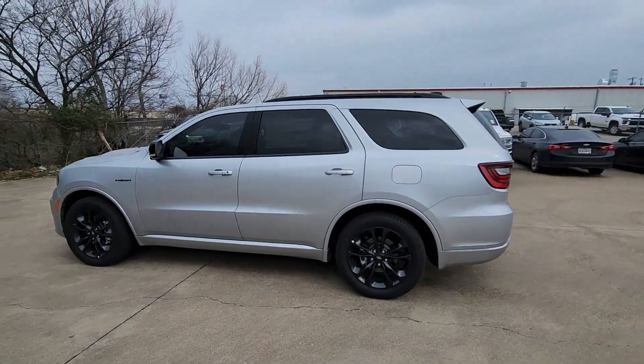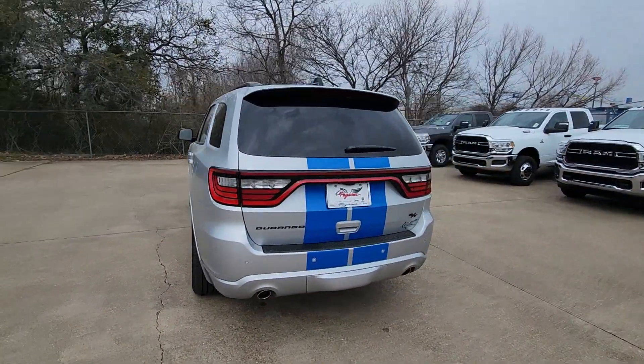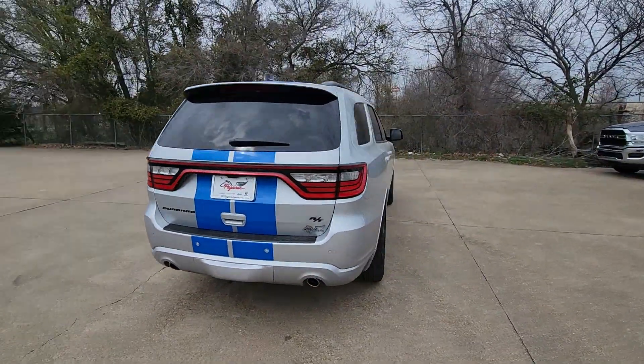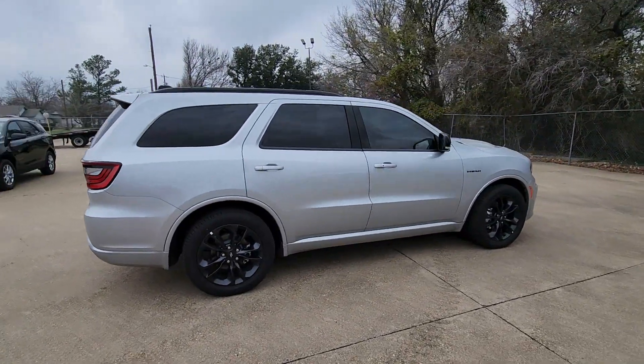Look no further than the 2023 Dodge Durango — the powerful full-size three-row SUV that blends rugged capability with refined, state-of-the-art comfort.